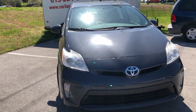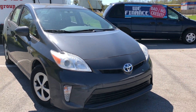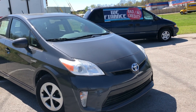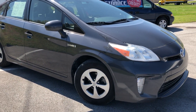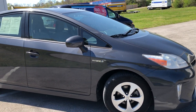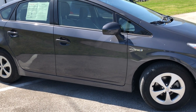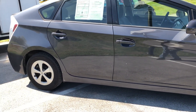Power windows, door locks, cruise control, tilt. You've got aluminum wheels, anti-theft system, tire pressure monitor, and auto lights. Really nice vehicle — plenty of room in here too, lots of headroom, lots of leg room. And the gas mileage is unbelievable.